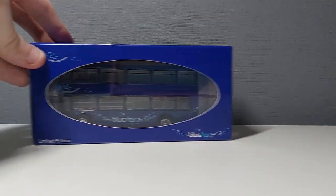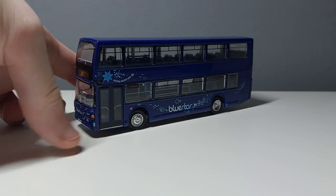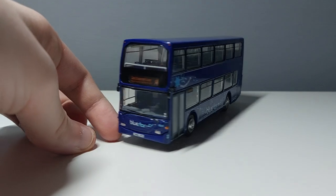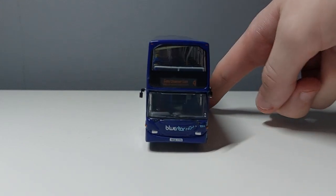Let's get the model out of its box for a closer look. There we go — the model is out for us to see in all its glory. I've decided to do this outside the box because we want a clear shot of all of the model. The Britbus ones are definitely more of an outside-the-box experience, since they don't have the bottom hold things like Creative Master Northcord does. But anyway, let's have a look at this glorious Omnidecker.